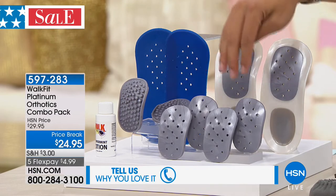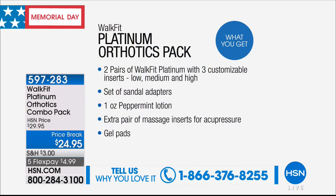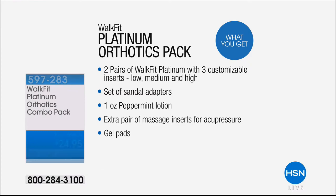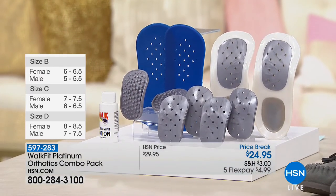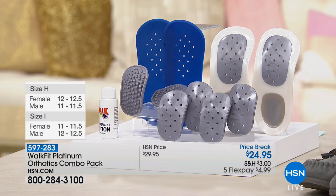We have an exclusive bundle you can't get anywhere else — it comes with low, medium, and high inserts, acupressure inserts, and even peppermint lotion. Sizing gets a little complex, so I want to make sure you understand. You order by letter: size B is the smallest — female size 6 to 6.5 — and goes all the way up through size I. Sizes E, F, and G are the most popular. You can call in to guarantee you get your exact size.